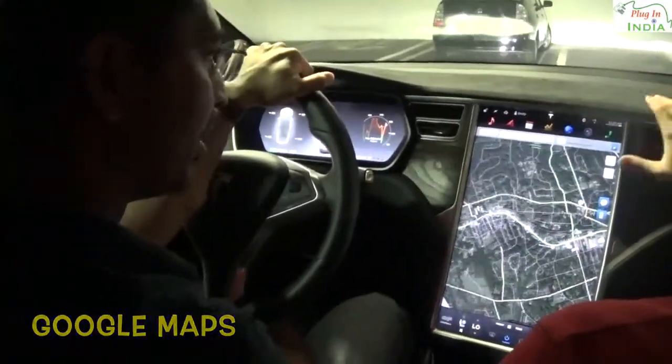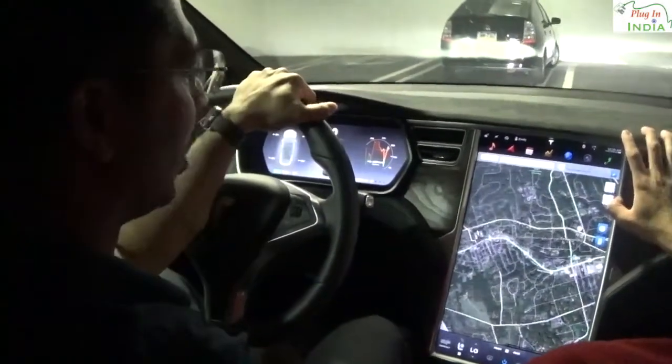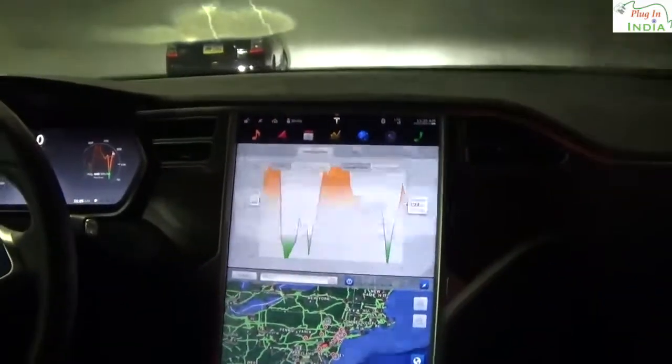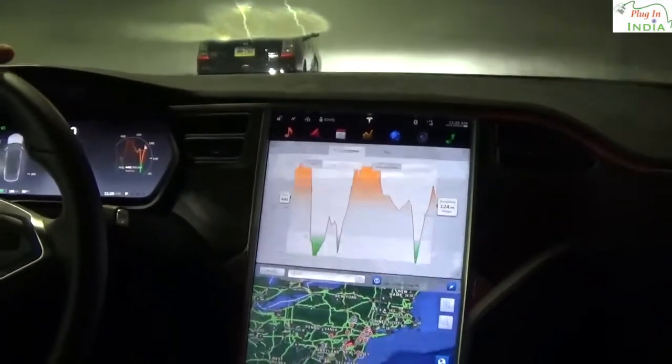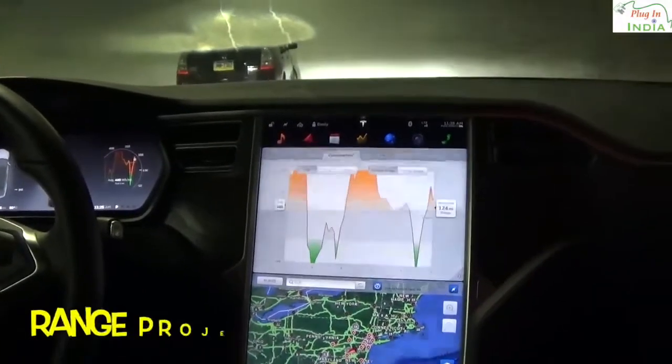The navigation is powered by Google Maps, so it is very intuitive. It has real-time traffic and a real-time view of the road. As you can see, it says 166 miles on the chart, but in actuality it is projecting around 124 miles of range.